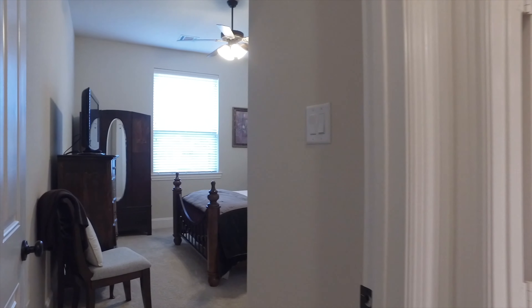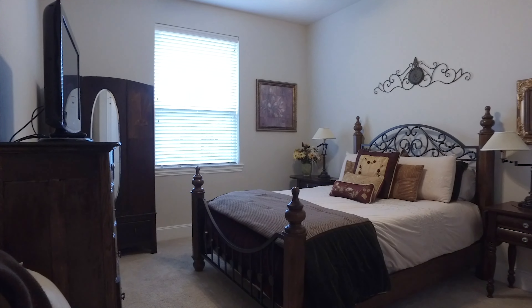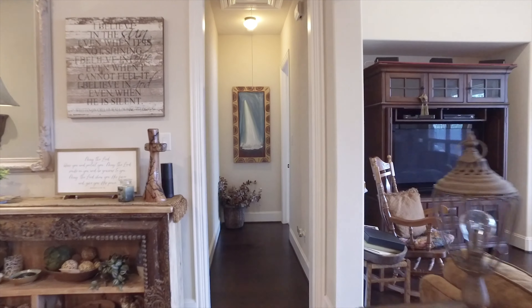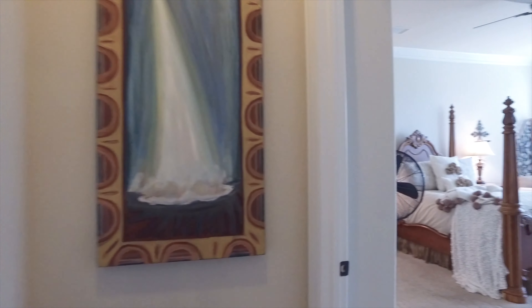Here's one of several bedrooms in this home, great for guests. There are four bedrooms total and four full bathrooms — enough for everyone. Enjoy the space and the layout of this home.